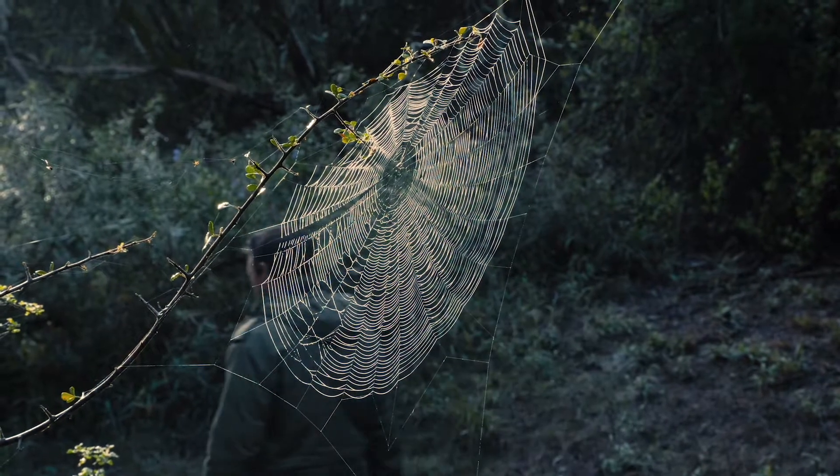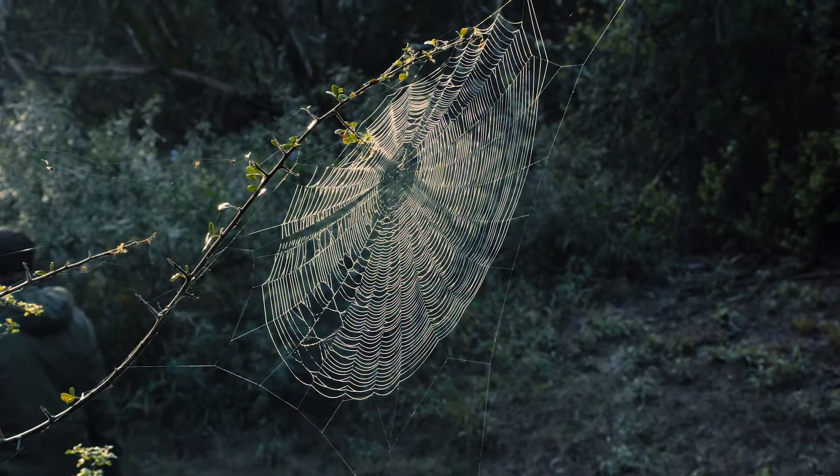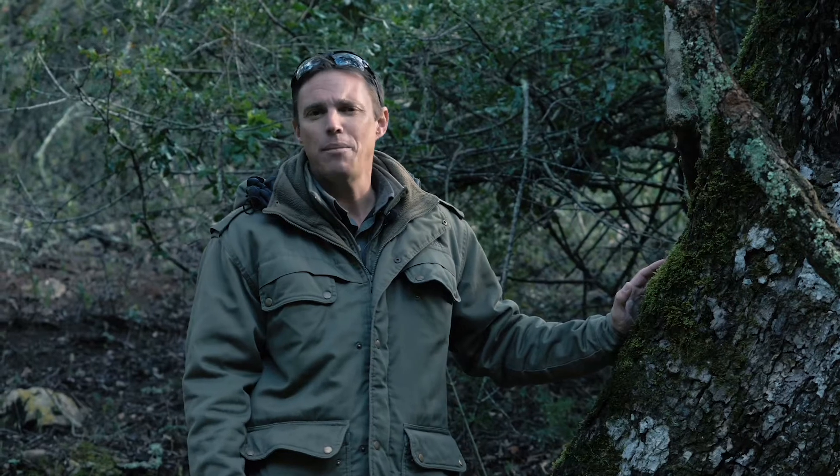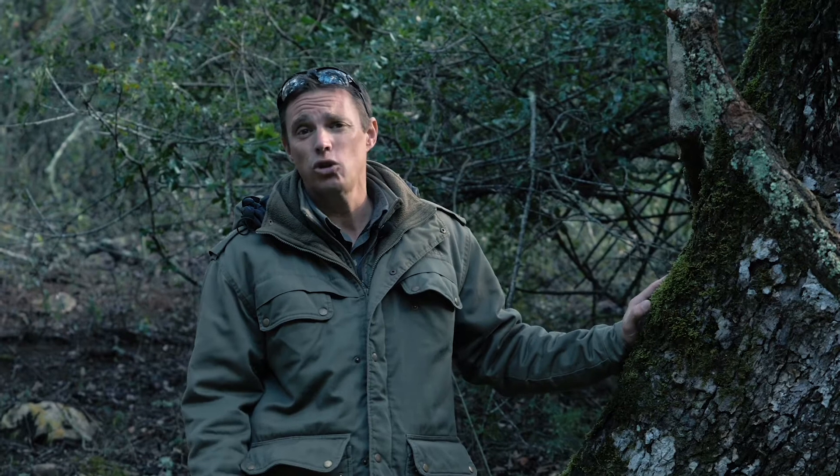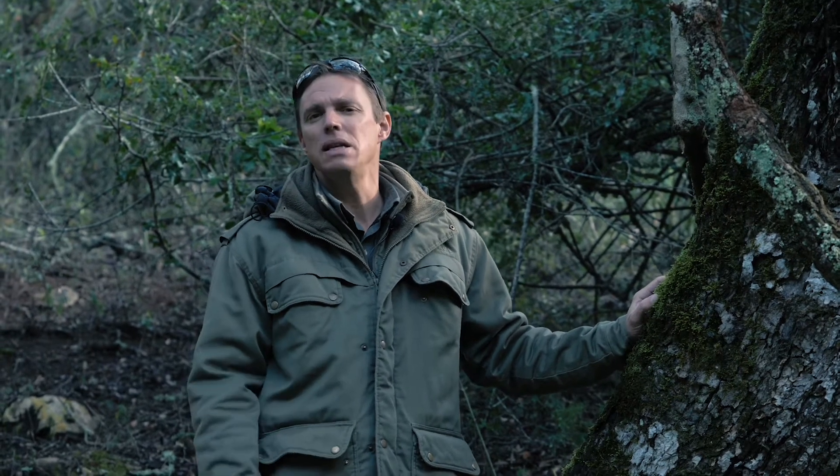In South Africa the forest biome is really tiny. Looking at the total land mass of South Africa, forest areas only cover 0.25% of our total land mass — that's really, really tiny.